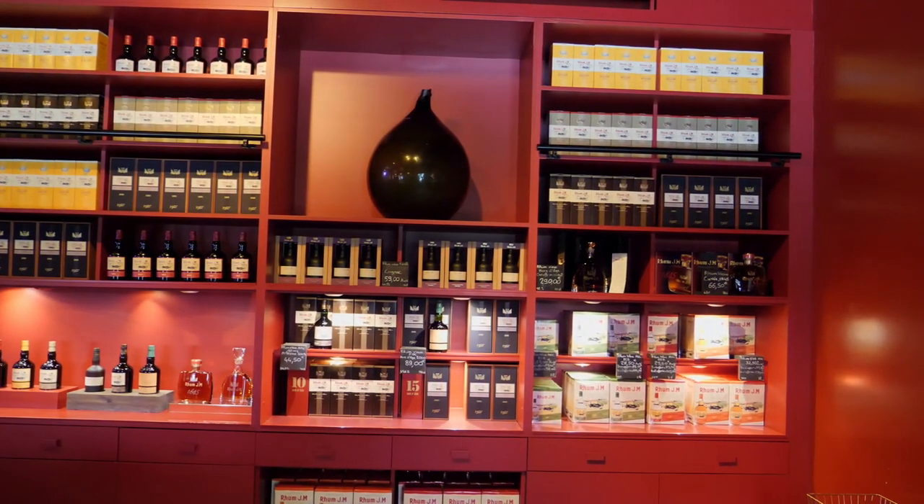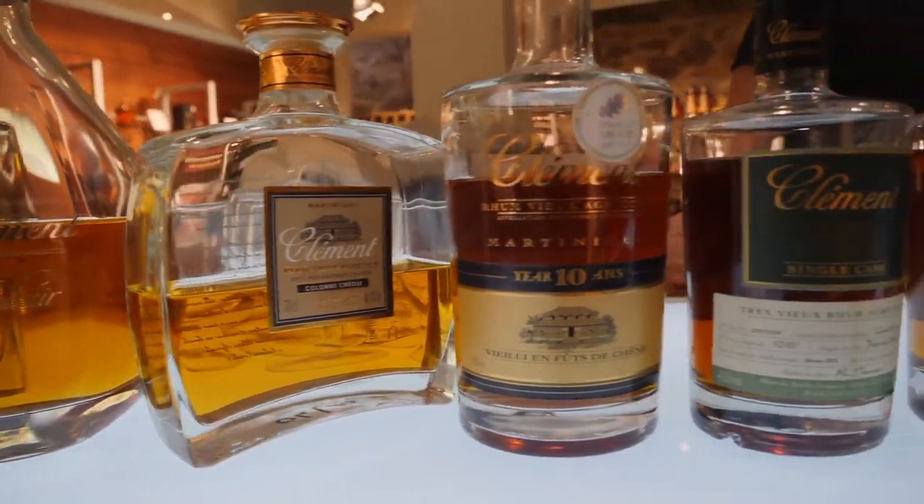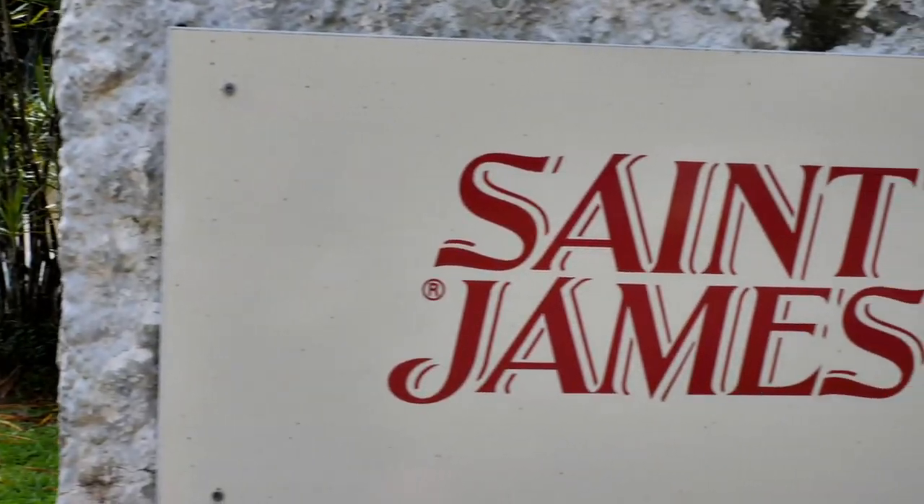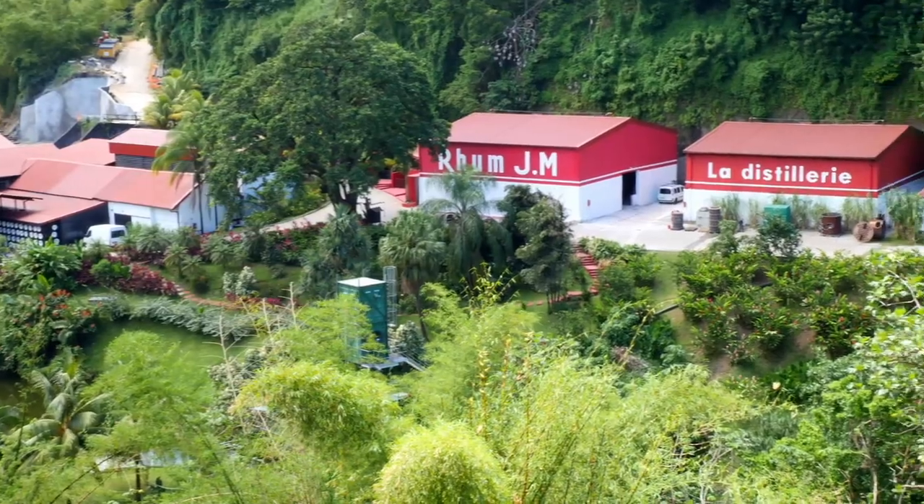For the drinks, I have to mention rum agricole. Martinique is the island of incredible handcrafted rums made from fresh sugarcane juice instead of molasses, and this pays off big time. I already made a video about it, so go ahead and check it out.